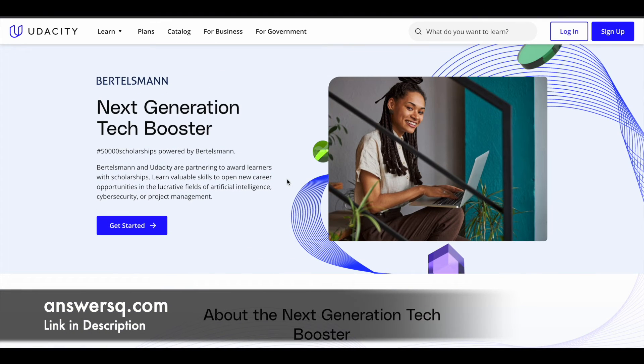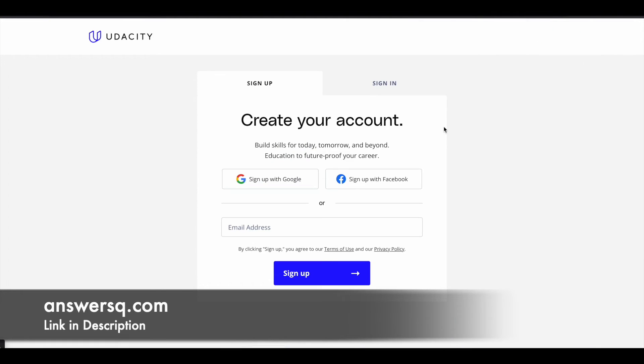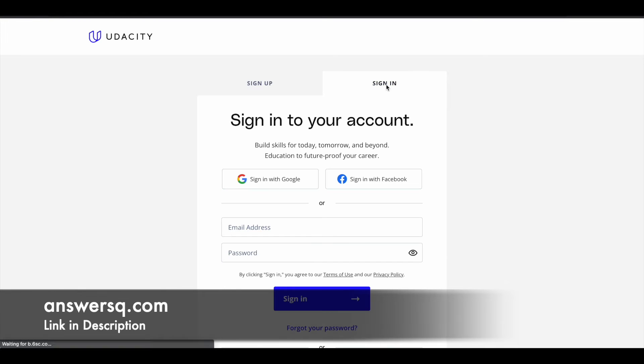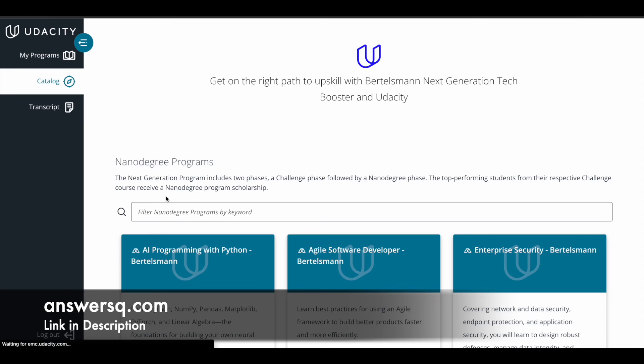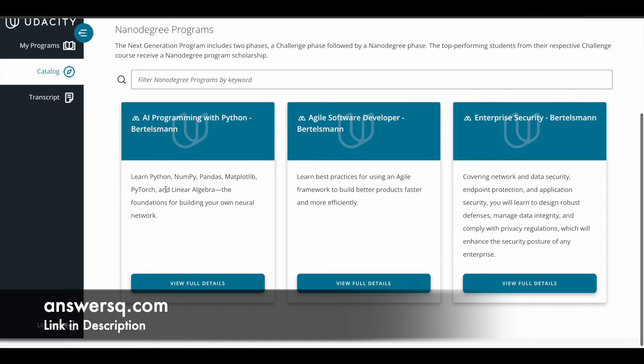To apply for the Udacity Bertelsmann Next Generation Tech Booster Scholarship, click the link in the description, go through all the details, and click the Sign Up button at the top right to create your Udacity account. If you already have an account, just click Sign In. Once logged in, click the Get Started button and you will be directed to the dashboard.